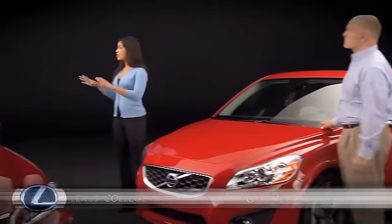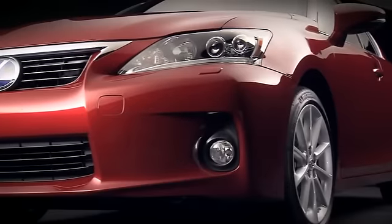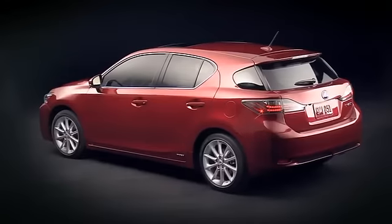So Charles, what are the design elements that draw consumers to the CT? Well, it also has aggressive styling and it's fun to drive. The CT has better fit and finish. And because of the five-door design, it's easier to get in and out of.